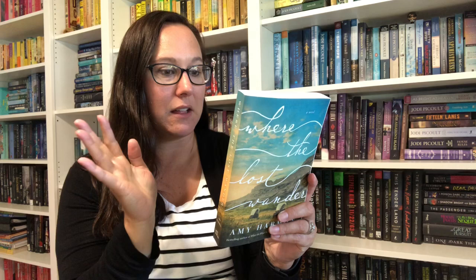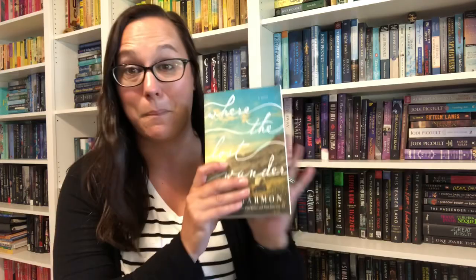Next one is Where the Lost Wander by Amy Harmon. A couple of my friends read this and I would never have imagined either one of them would read a book about people going on the Oregon Trail — let alone love it as much as they did. Basically set in the mid-1800s on the Overland Trail — your Oregon Trail — taking a family out west with Native Americans involved. I'm sure this is going to bring back all my Oregon Trail-playing hours in elementary school trying not to die in that game. They said amazing things about it, so I can't wait.